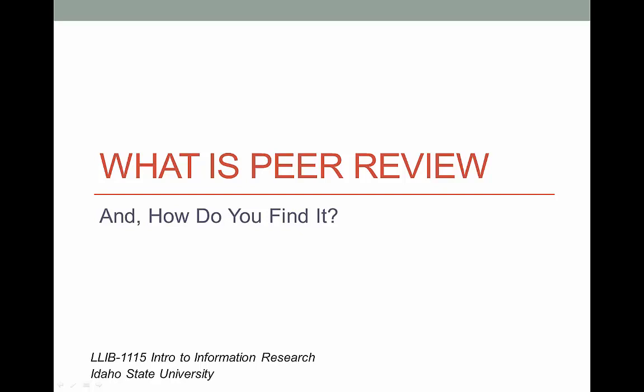A lot of your professors specifically ask you to use only articles that are peer-reviewed, but rarely do they tell you what this means or how to figure out if an article is peer-reviewed. Well, wonder no more, as we're going to take a few minutes to describe what this means and how you can find it.